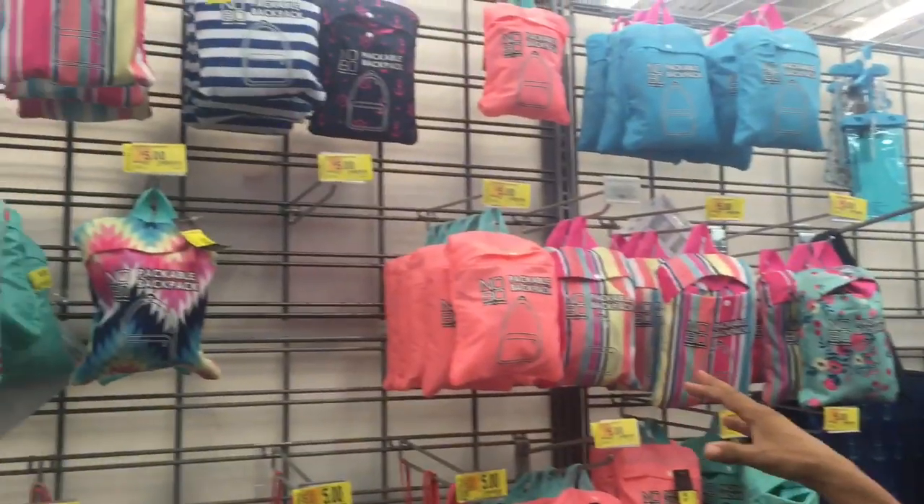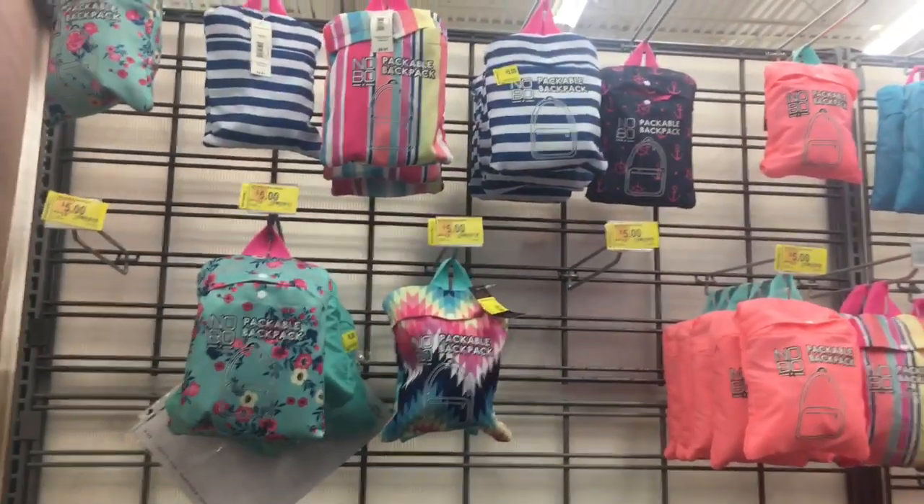Hey guys, we are here at the Walmart back-to-school shop. I cannot believe school's about to start. I stumbled across this backpack aisle. When you go to the Chicago Marathon and places like that, you can only bring a clear bag, but once you get past security after the race, maybe you want to put everything in a not-so-clear bag. So this is one of those hacks, I guess we call it.